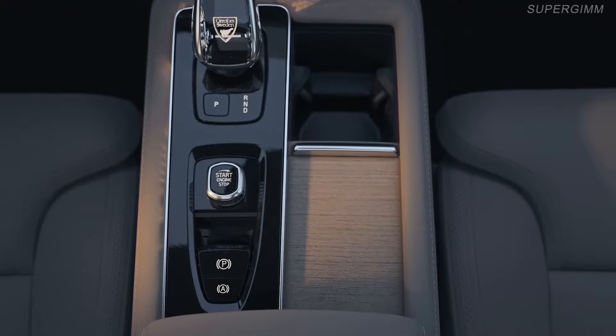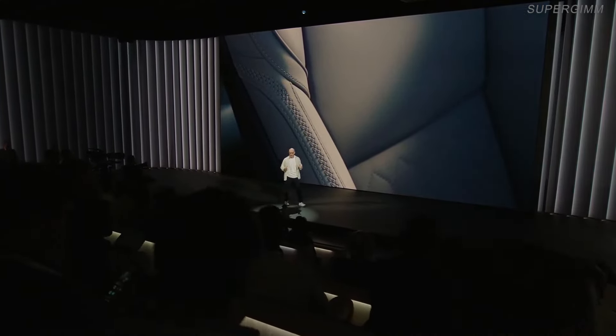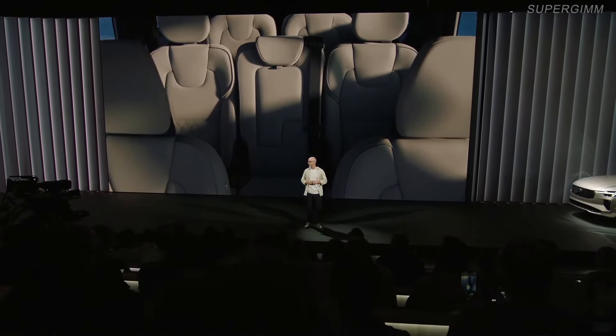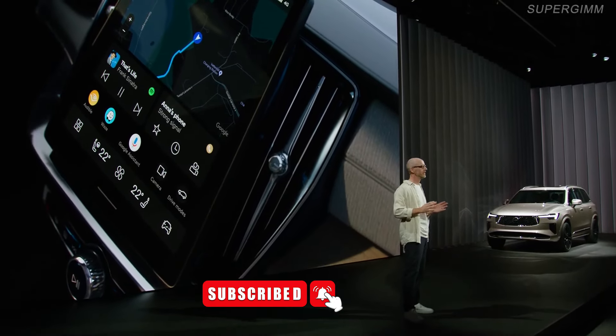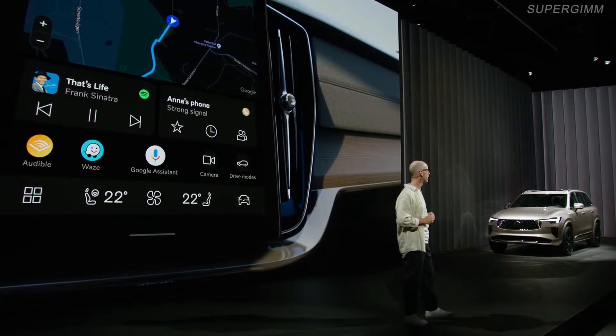And you probably know that annoying thing when you have a skinny drinks can rattling around in a cup holder twice its size — that's no longer going to be a problem, with our new 2-plus-1 cup holder arrangement, which includes a smaller slot just for those times. We've also brought in some new responsibly produced upholstery options. One of them, Nordico, comes from the EX90 — a premium option made from recycled materials and bio-attributed materials from the forests of Sweden and Finland. There's also a new upholstery option called navy herringbone weave, which is made from 100% recycled polyester — a contemporary take on the classic herringbone pattern, finished in a dark blue color inspired by Sweden's west coast. But the biggest news inside the car is the new user interface, including a large high-resolution touchscreen with the latest Volvo layout.